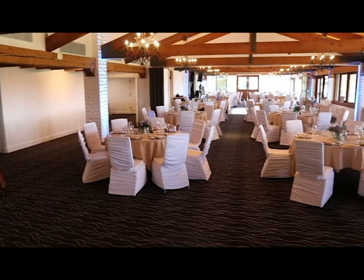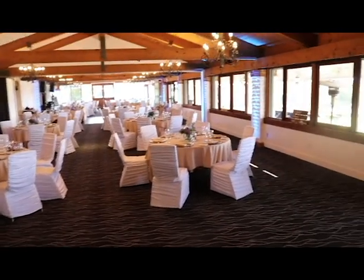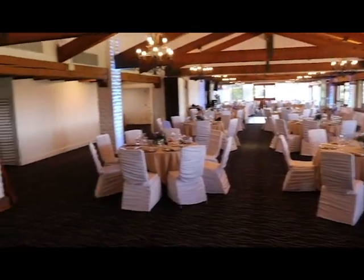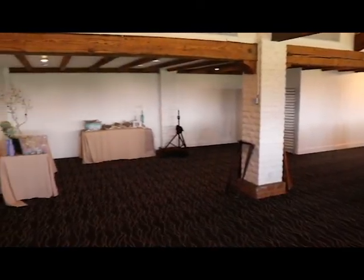Actually the speaker's not on there yet, because what I did for the ceremony was bring that speaker in during cocktail hour and put it up, since nobody came in the room during cocktail hour. So you'll see the stand right there, and the gift table. And that's the main entrance from outside.